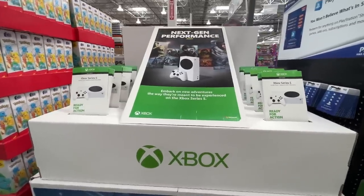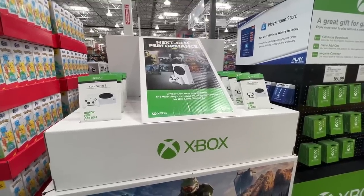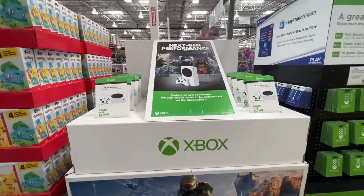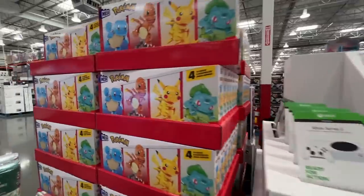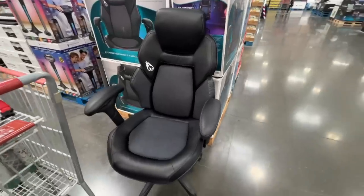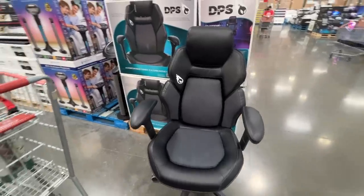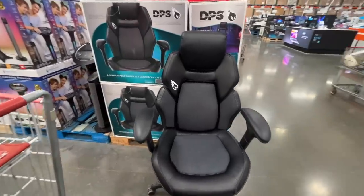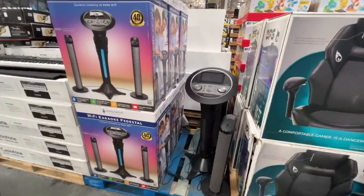The Xbox Series All-Digital Console — this is all over my head, $290. Pokemon — people still play Pokemon Go? I can't believe I'm still at Costco! This gaming chair is $180 — better be the most comfortable thing I've ever sat in.